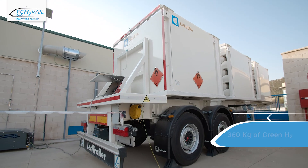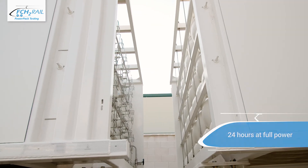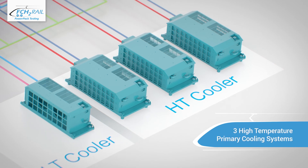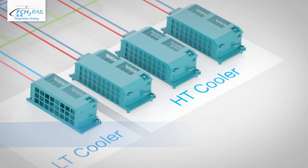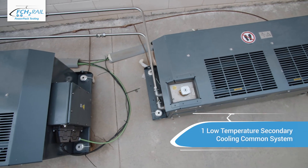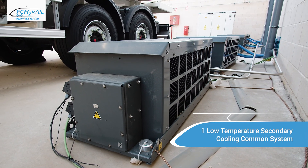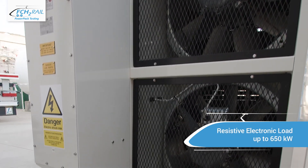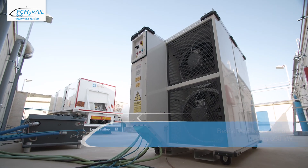The system provides up to 360 kilograms of green H2 to the test bench. Three high-temperature primary cooling systems dissipate the heat from each fuel cell module. One low-temperature secondary cooling common system dissipates the heat rejected from the auxiliary fuel cell devices. As there is no train in the lab, an electronic load consumes the electric power generated by the power pack when working at full load.